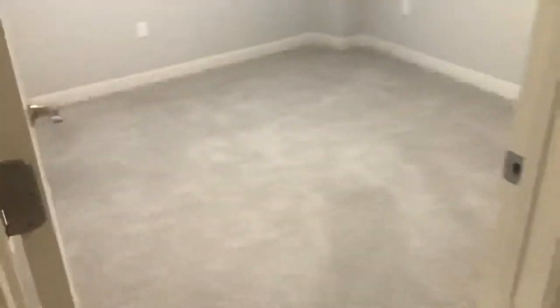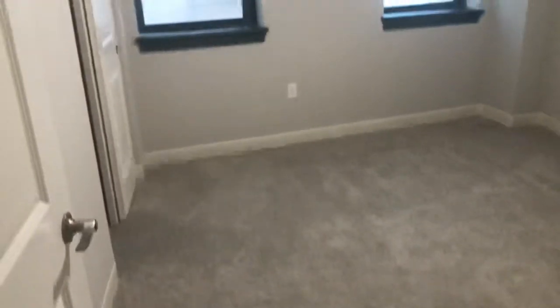And the bedroom. The bedroom does have a double closet.